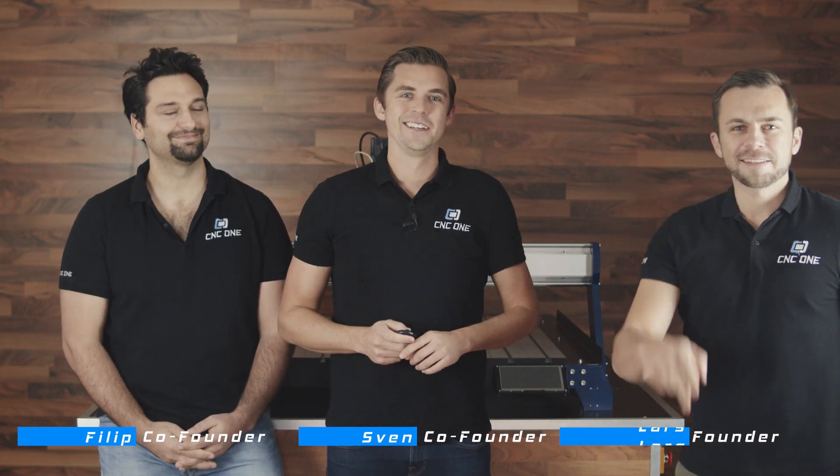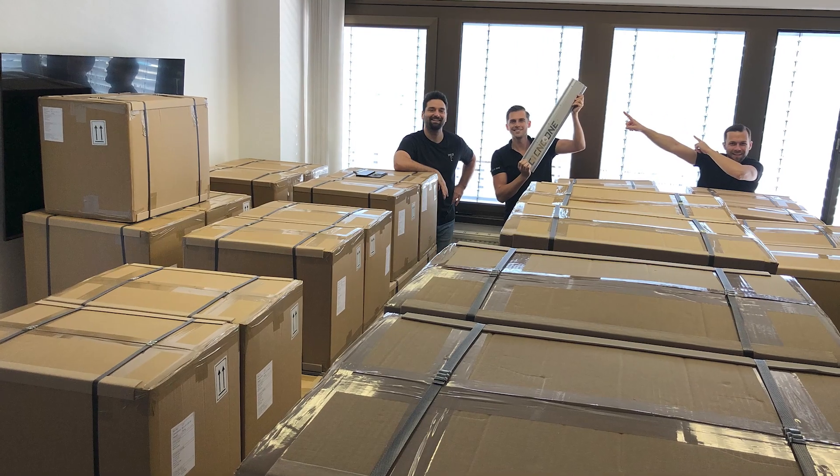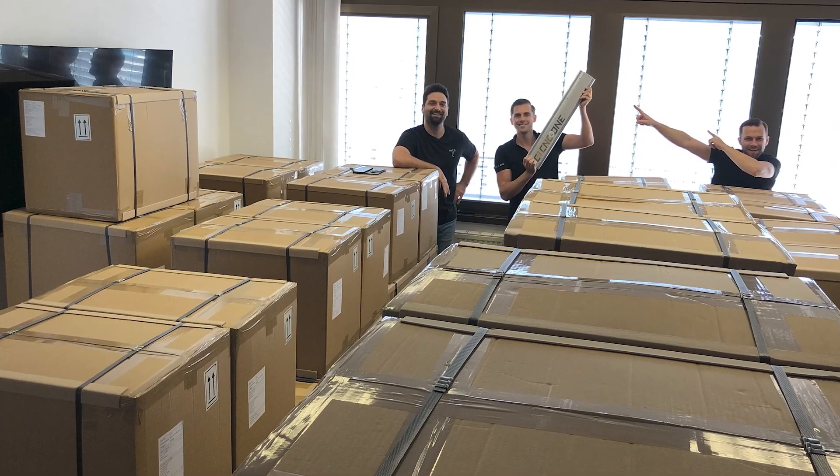Hi guys, it's Philip and Sven. We are the co-founders of CNC1 and we also have a new team member, Lars. Together we have shipped almost 100 machines and in total we have gathered over $500,000 in sales and crowdfunding. We want to say thank you to all our backers and customers who trusted in us.